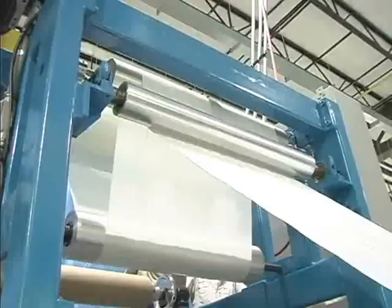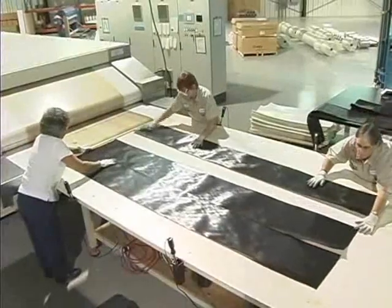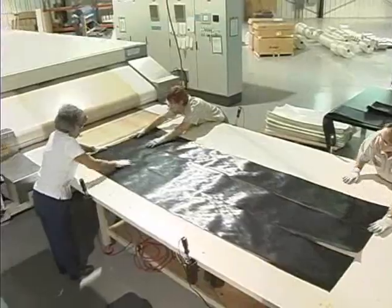Rapid processing cycles associated with using Polystrand allow manufacturers to increase productivity drastically over thermoset processes. The absence of any VOCs makes this material environmentally friendly and clean to work with.